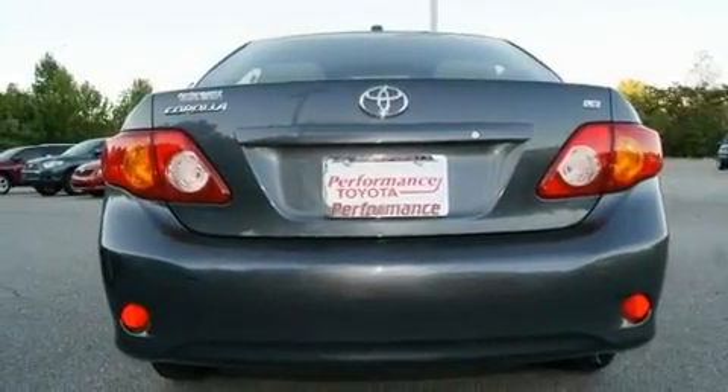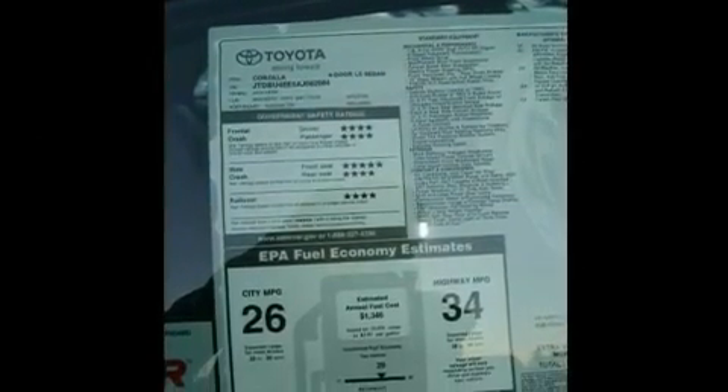With an EPA estimated rating of 35 miles per gallon on the highway, fuel efficiency is still high on the list of priorities.